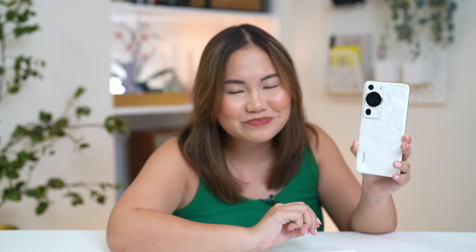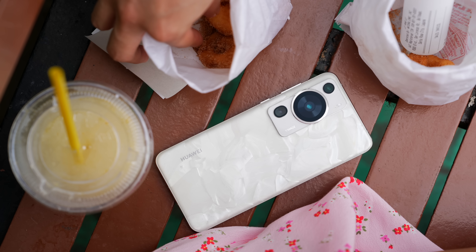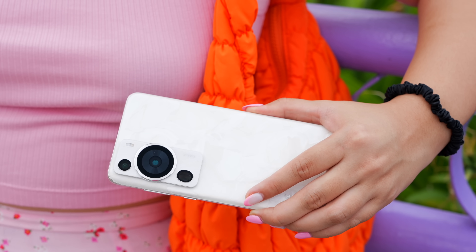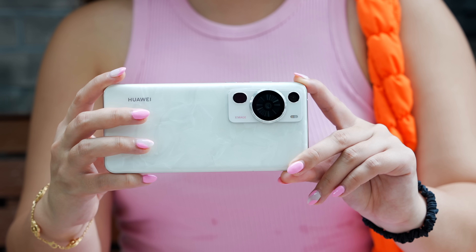Not just the camera, but it also has a very premium design. As you can see, it has a marble-like finish — but actually it's not marble, it's pearl. To be exact, it's what we call Rococo Pearl, which really makes this phone stand out. Huawei claims this is the world's first pearl texture design on a smartphone. This composite material uses natural pearl powder, and every P60 Pro Rococo Pearl produced has its own unique look.